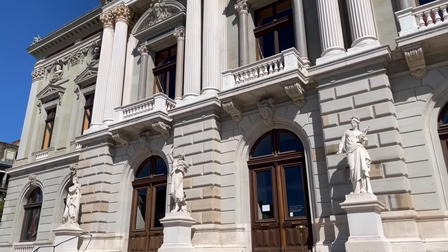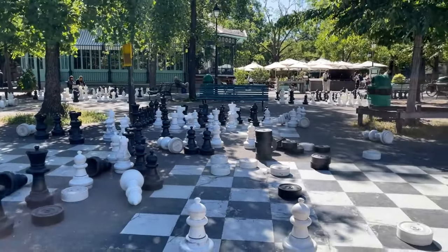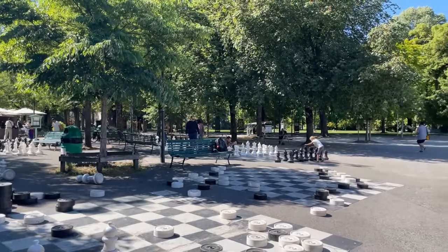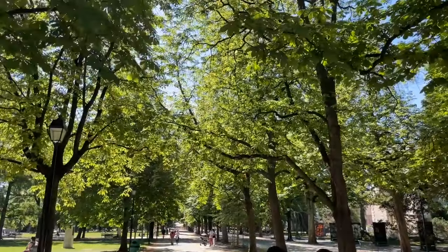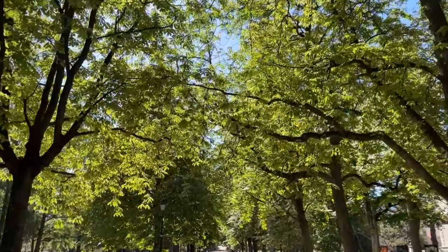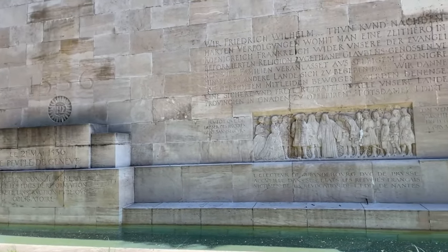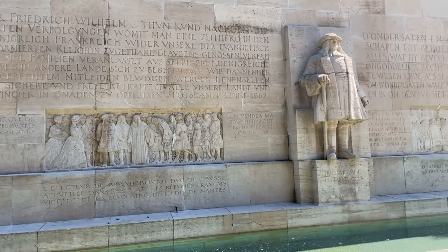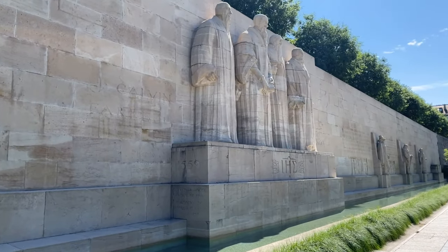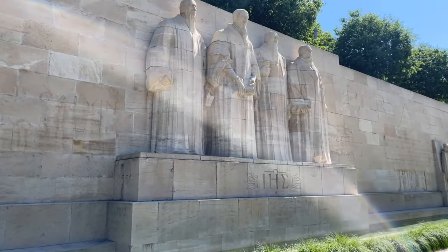We headed to Park Bastions. At the park entrance you can find many chess boards to play with — I love to see how many people were already playing in the morning. Through the park we walked towards the Reformation Wall, built in the early 20th century in honor of the Protestant Reformation in the 16th century. It's 100 meters long and you can see key figures of the Reformation from across Europe.